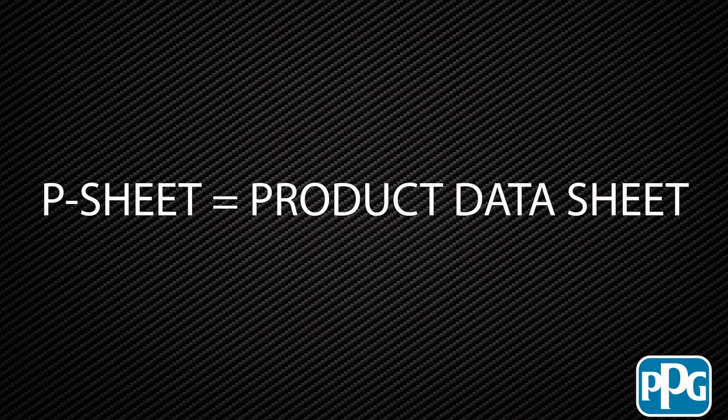Speaking of the product data sheets, why is it so important to follow those? Technical and marketing has done all that work so the end user doesn't have to guess about any of it. They can go to the P sheet and get all the information they might want or need. We spend a tremendous amount of time making sure those are very accurate so that the end user doesn't have any problems or issues.